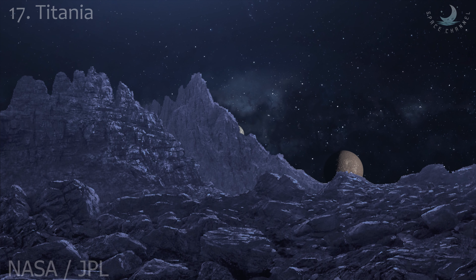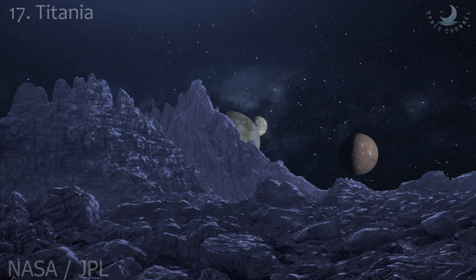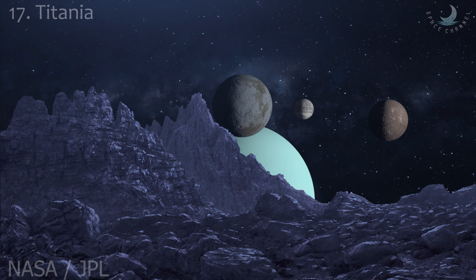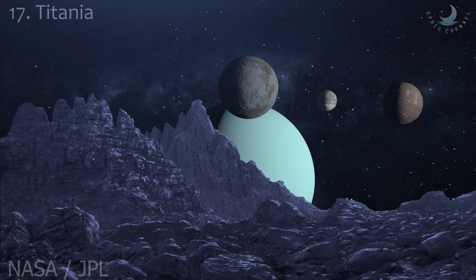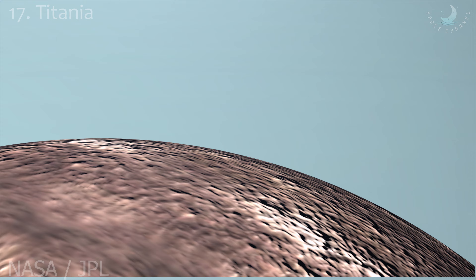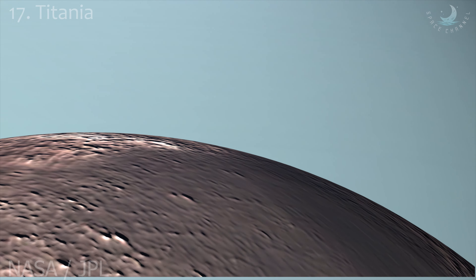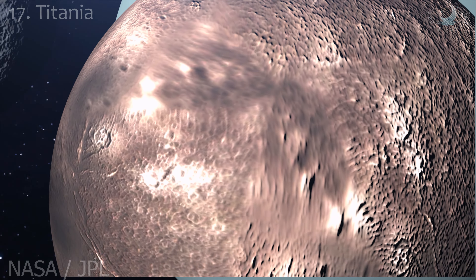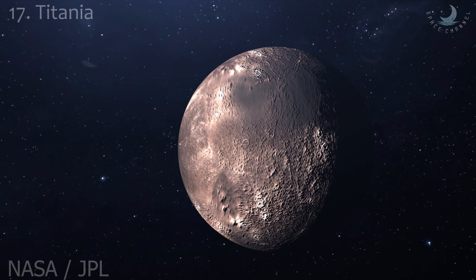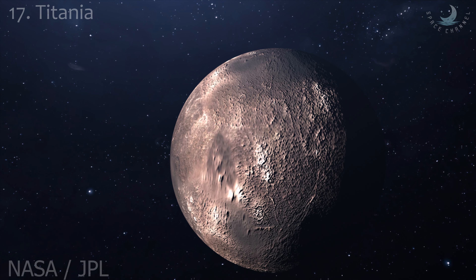Titania orbits Uranus at a distance of about 436,000 kilometers, being the second farthest from the planet among its five major moons after Oberon. Its orbital period is around 8.7 days, coincident with its rotational period. Among Uranus's moons, Titania is intermediate in brightness between the dark Oberon and Umbriel and the bright Ariel and Miranda.